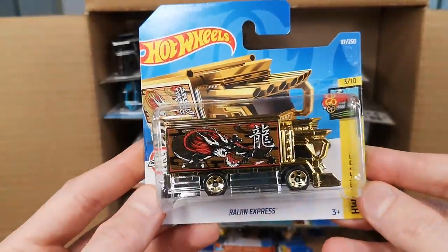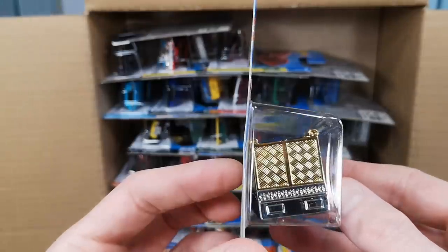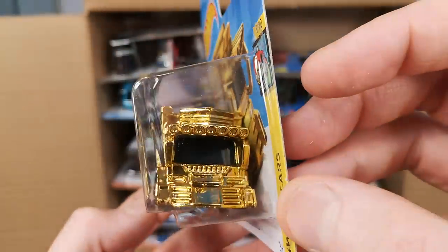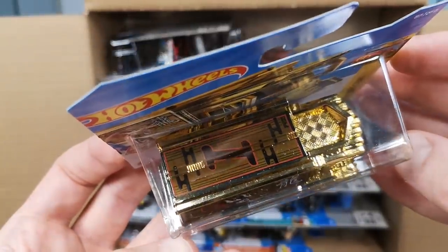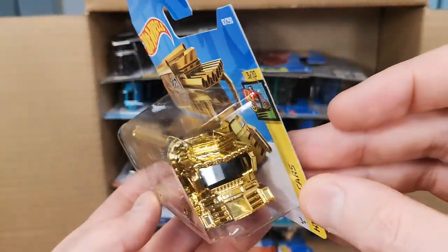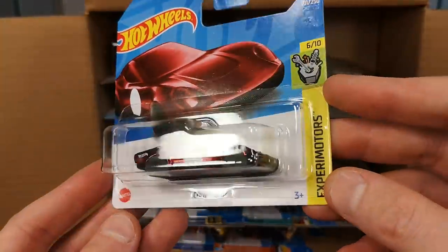Next up we've got the Region Express, which looks fascinating in gold. It's not a casting I collect, but pretty cool. Even though it's fantasy, it's something you could conceivably see in Daiko Kofuto or a place like that — definitely a cool model.